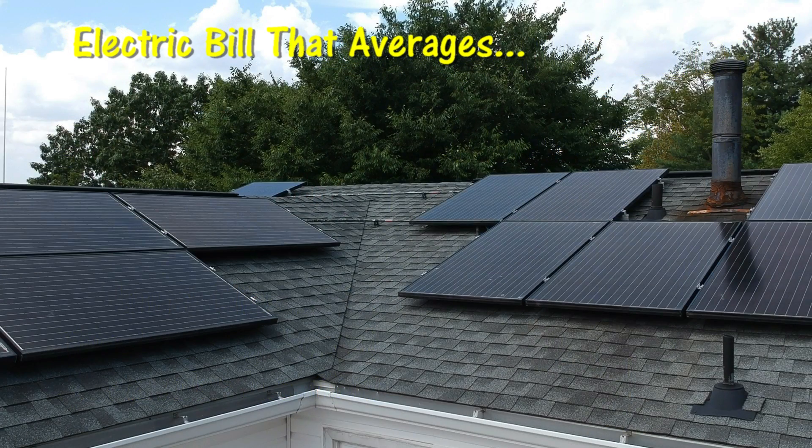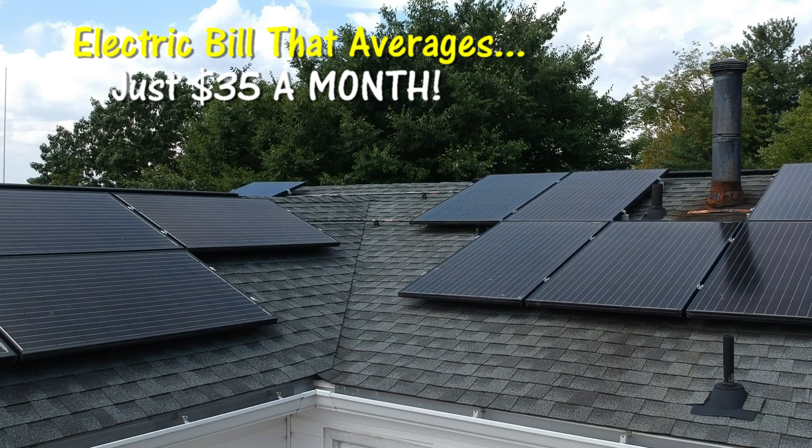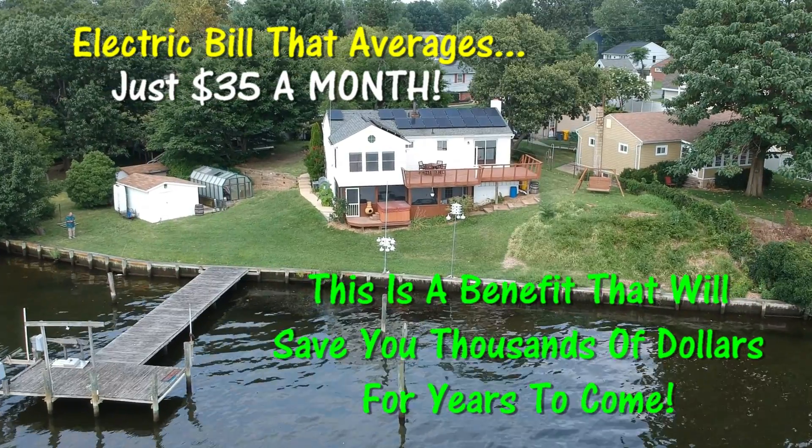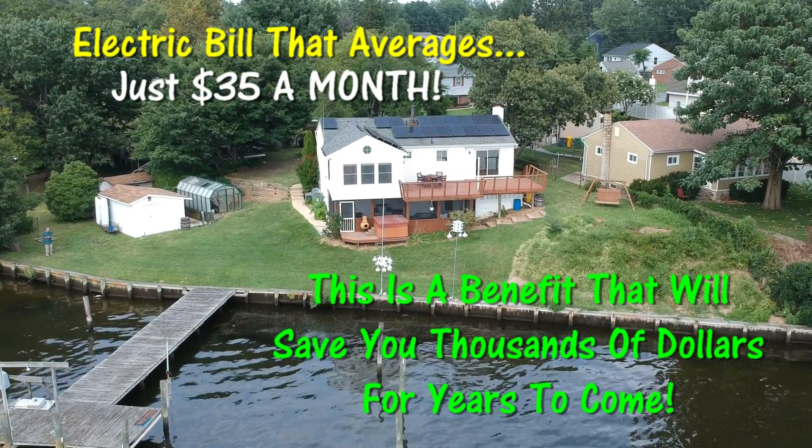Let's start with an electric bill that averages just $35 a month. With the solar panels and the architectural shingles that come with a lifetime warranty, this is a benefit that will not only save you thousands of dollars, it's a benefit that will last and save you money for years.